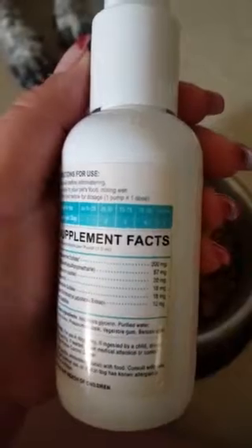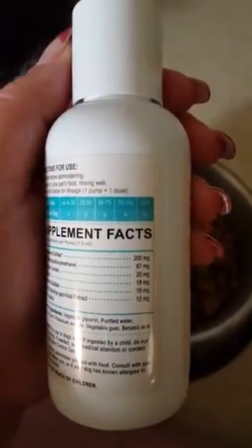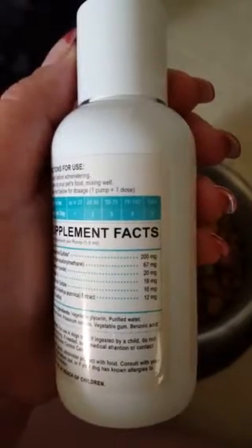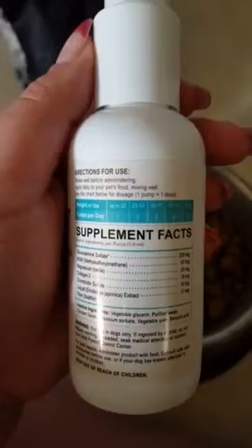We have one dog who had her dose last night that has severely sore hips. She takes the four pumps a day. Today I'm going to put some on Mila's food. Mila is in the range for the two pumps a day. We'll go ahead and do that now.